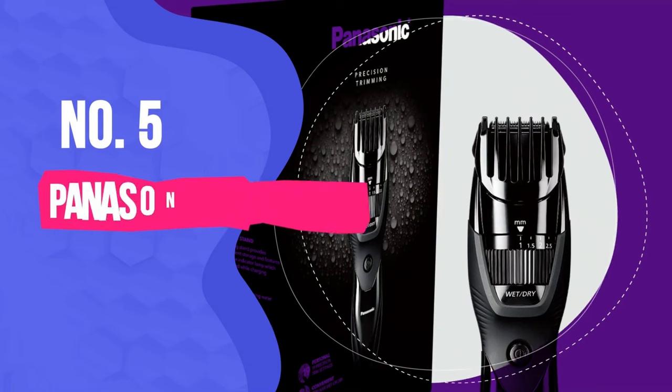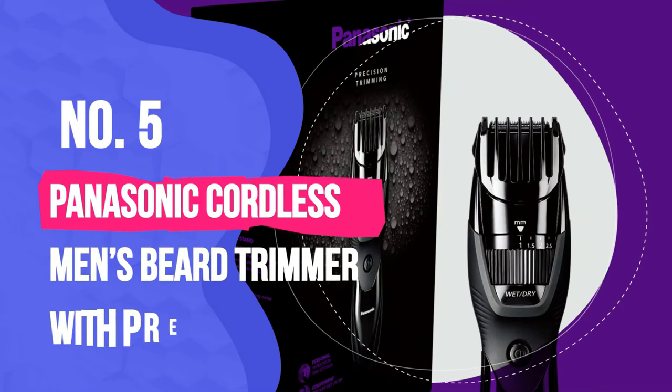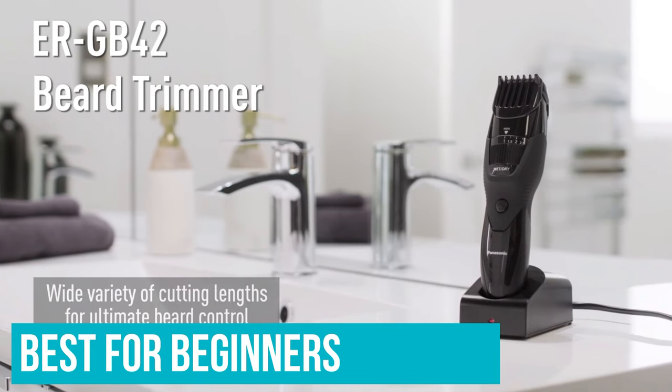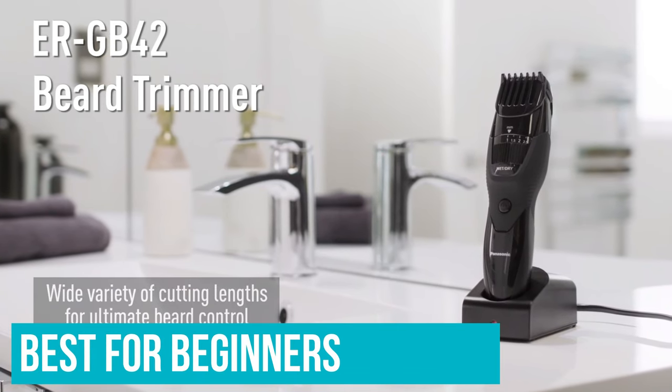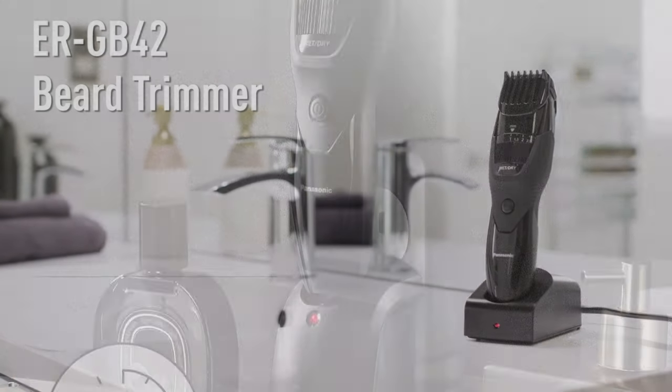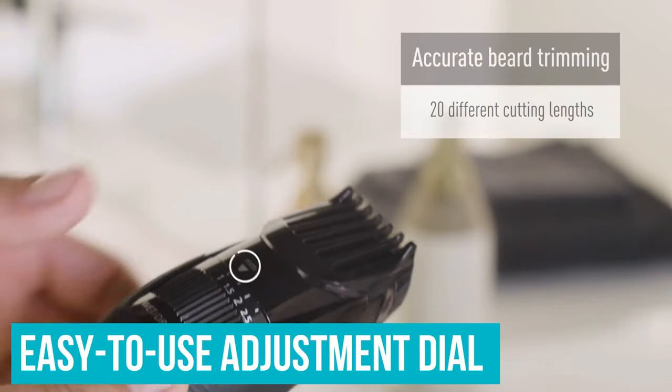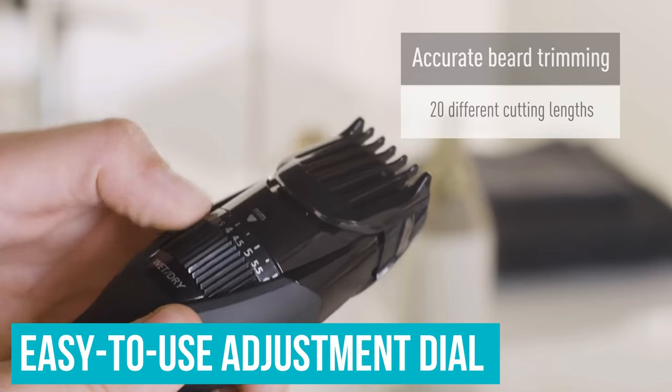Number 5: Panasonic Cordless Men's Beard Trimmer with Precision Dial. We believe this trimmer is the best for beginners because of its versatility. You can use it in the shower, with shave gel, or for a quick dry trim. Its easy-to-use adjustment dial for different hair lengths is a standout.